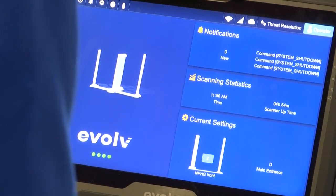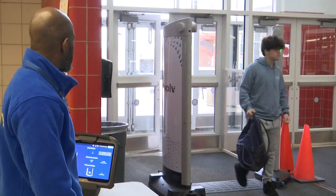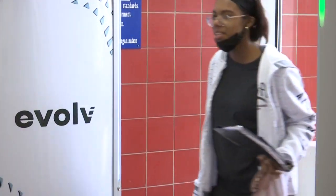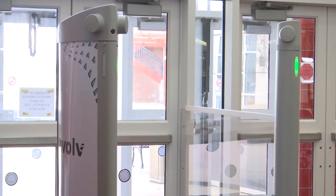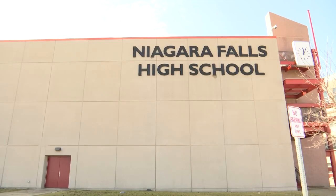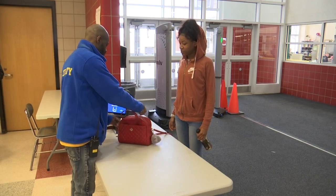The school board allocated $641,000 to the system. There are three stations in the high school and two in each middle school. High school principal Cynthia Jones says with so many social media threats made across local districts in the fall, this put everyone more at ease.